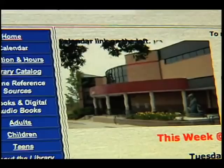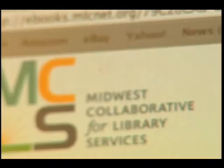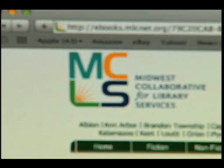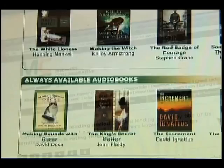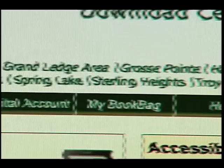One of the newest things is downloadable audiobooks and e-books. A lot more people are getting MP3 players and e-book readers — that was a big thing this past year. People are now able to download books and e-books from a website. We're part of a consortium in the state of Michigan that provides free access to thousands of audiobooks and e-books to residents. The Midwest Collaborative for Library Services consists of several Michigan communities working together to provide an added service to their residents that otherwise would be impossible to do on their own.